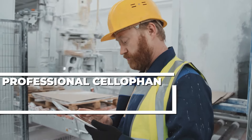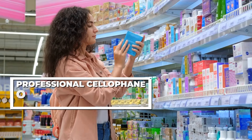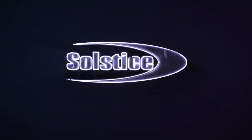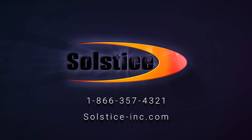Solstice Technologies also offers a variety of professional cellophane overwrapping machines for cosmetic and perfume boxes and DVD, CD, and Blu-ray cases. To find high-speed labeling machines and overwrappers to increase your productivity, visit solstice-inc.com or call 1-866-357-4321.